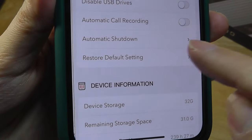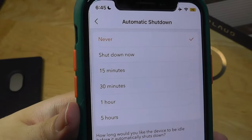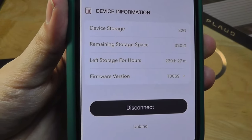Similarly, we can record calls automatically or manually, have the unit turn off after a set number of minutes of inactivity, and gauge the firmware version and remaining storage capacity on the memory.